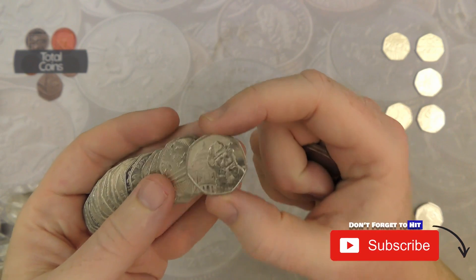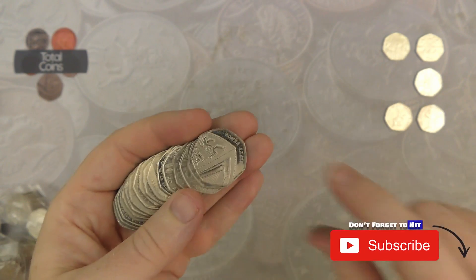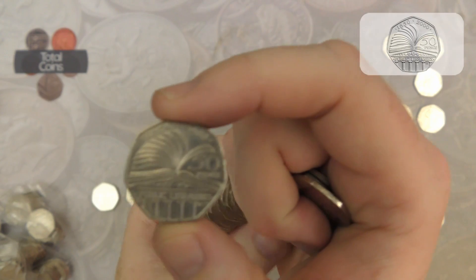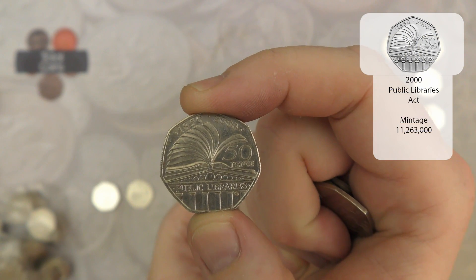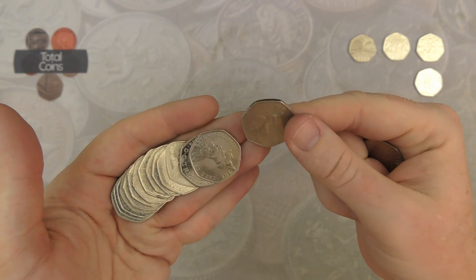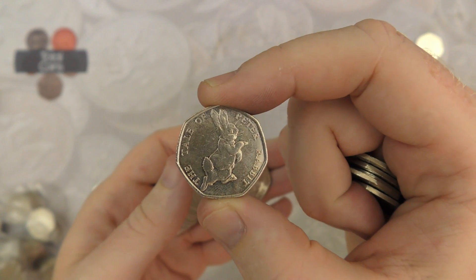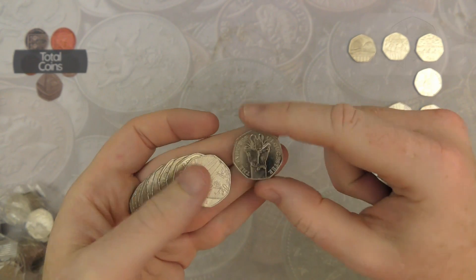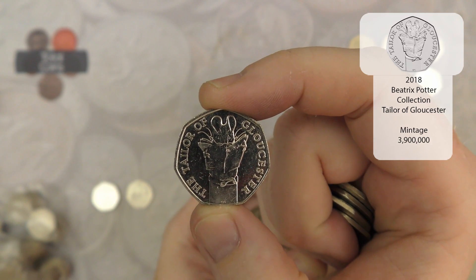There is Paddington at St Paul's number four for today. We've got a Public Libraries as well — another common commemorative, but still a nice design on it. We've got our second 2017 Peter Rabbit, and 2018's Tailor of Gloucester — what an absolutely cracking bag.